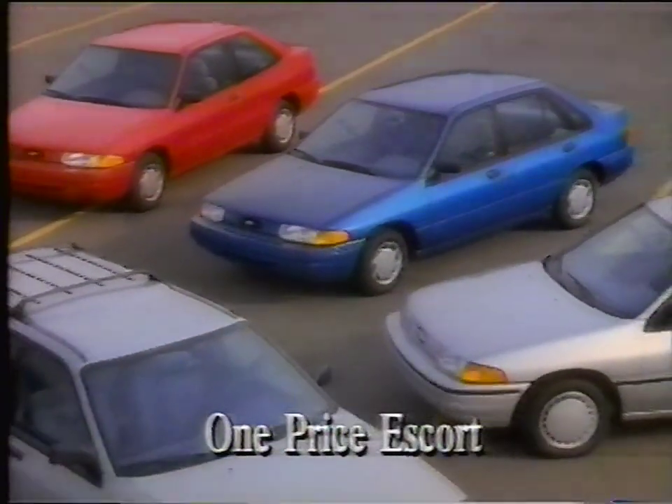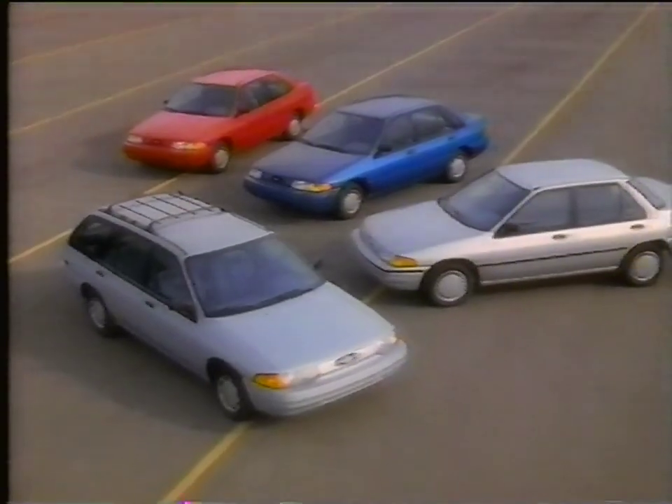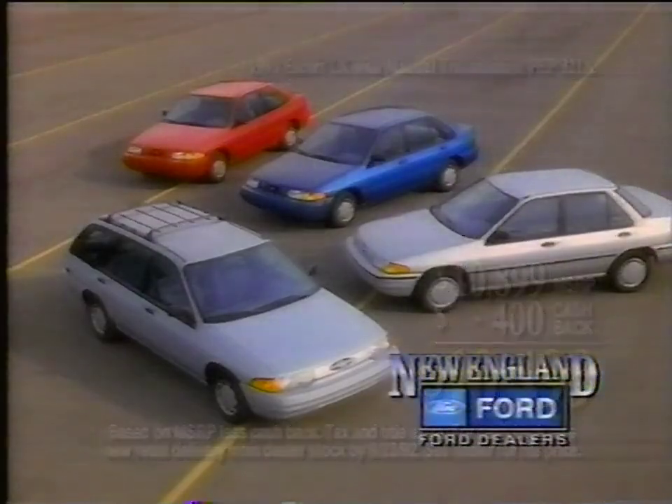You just decide on your favorite. And that's so easy, even a child could do it. Good choice, Bob. One price Escort is a whole new way to buy. Choose three-door, four-door, five-door, or wagon. All popularly equipped and all just $10,499 at your New England Ford dealer.